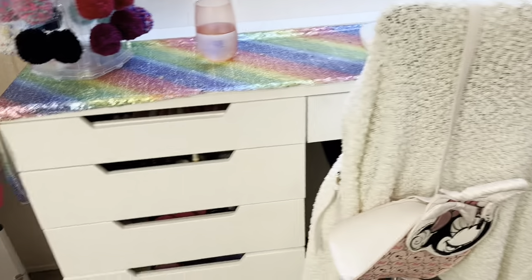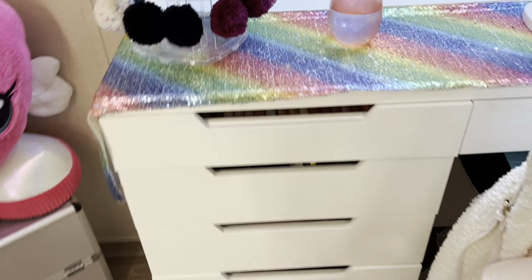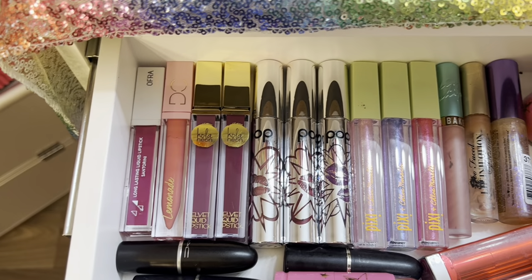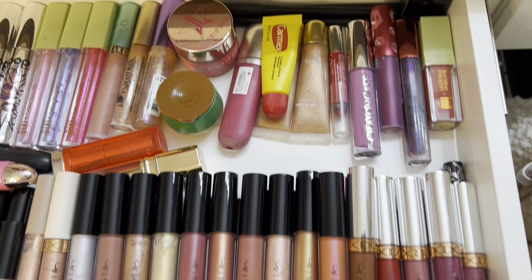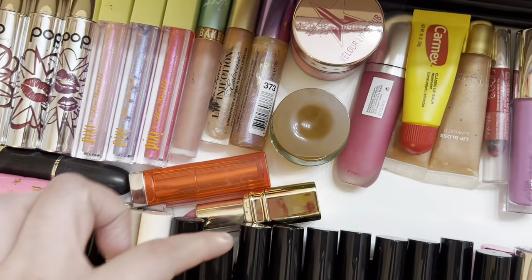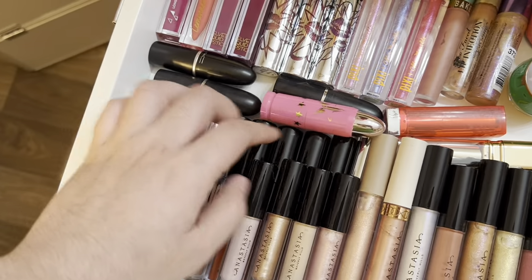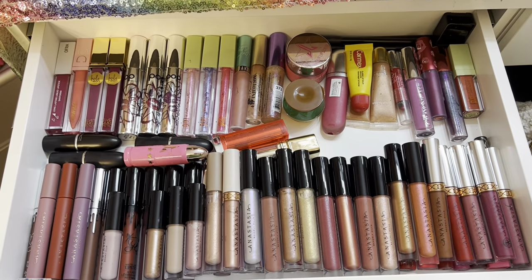Next up are the five drawers. In this first drawer I have all my lipsticks — I have Pop Beauty, Pixie, The Crayon Case, Anastasia, Kylie, and somewhere in the back I have different ones including Wet n Wild. That's what I keep in this drawer.